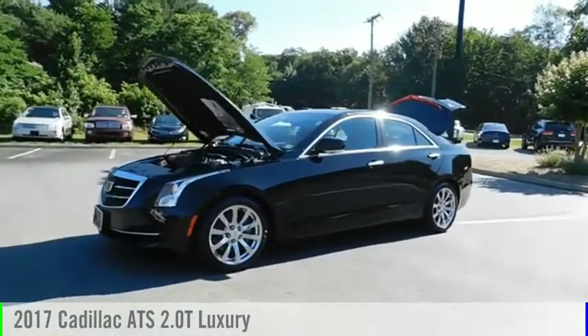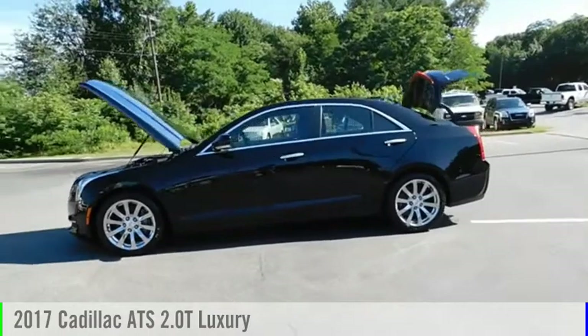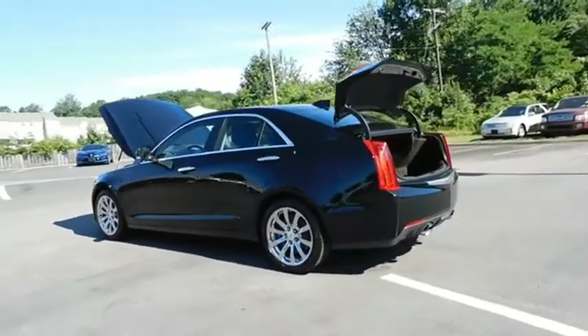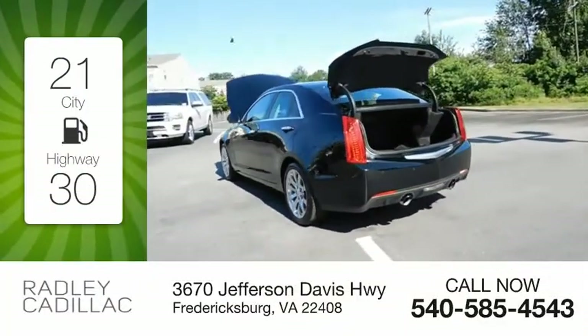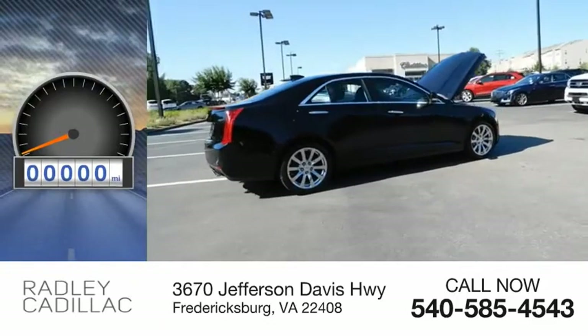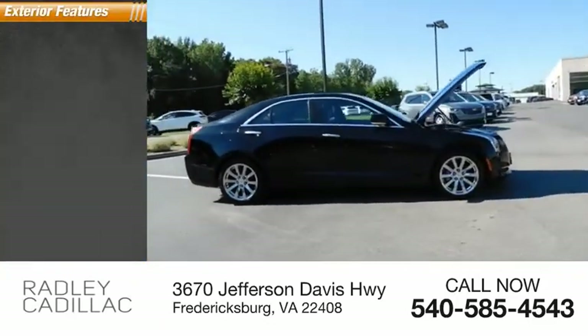You are going to love the 2017 ATS. This vehicle is powered by a rear-wheel drive, four-cylinder, 2.0 liter engine. Great fuel efficiency saves you money by requiring fewer trips to the gas station. This vehicle has less than 40,000 miles. Here are some of this vehicle's great options.